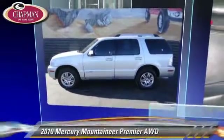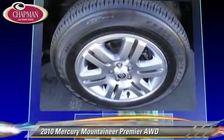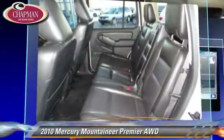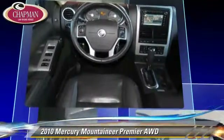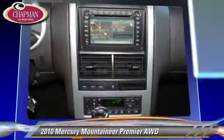The 2010 Mercury Mountaineer Premier, powered by a 4.0-liter V6 engine with a 5-speed automatic transmission. This vehicle, with fewer than 55,000 miles on the odometer, gets up to 19 miles per gallon. This Mercury features leather seats, a multi-disc CD player, and all-wheel drive.